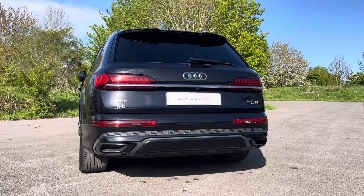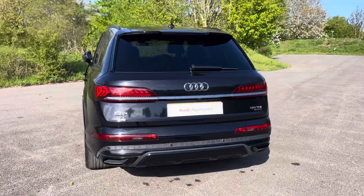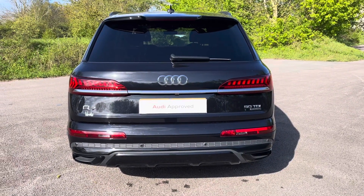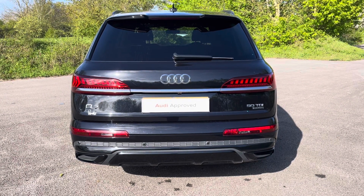Whether you're using it for everyday use or longer journeys, this vehicle offers effortless acceleration and dynamic handling. The Quattro all-wheel drive system ensures exceptional traction and stability, providing confidence in any driving conditions, whilst the Tiptronic transmission delivers seamless gear changes for a smooth and responsive ride.